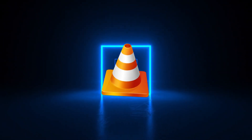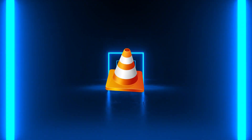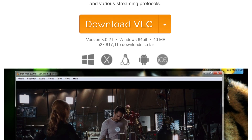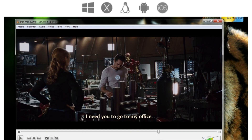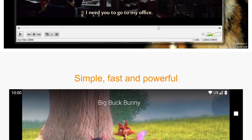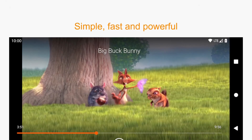Forget about the annoying pop-ups when your video player software tells you it can't play certain video or media files. VLC Media Player is there to take care of it. It plays everything from obscure file formats to streaming content. VLC is simple, clean, and gets the job done without needing extra codecs. It's free and open source.